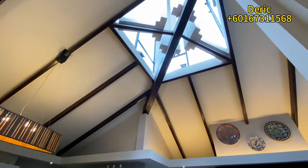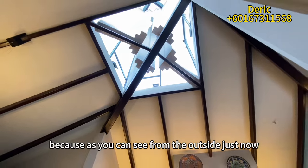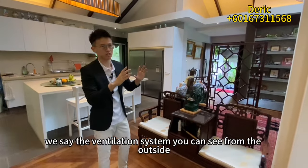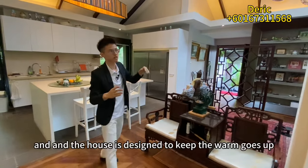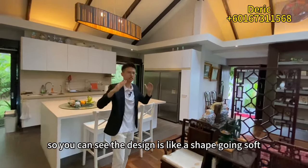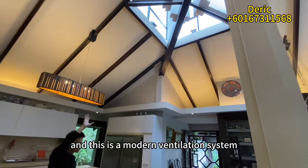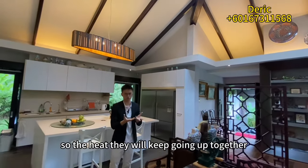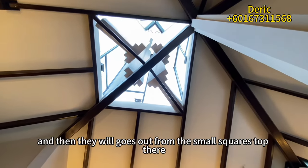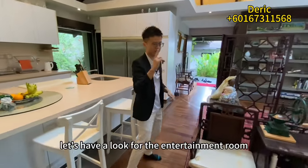As you saw from the outside, there are very tall ventilation structures. This is how they look from the inside. The house is designed to keep warm air going up — the shed design channels heat upward toward the rooftop. This is a modern passive ventilation system: the heat keeps rising until it exits from the small square openings at the top. Let's have a look at the entertainment room.